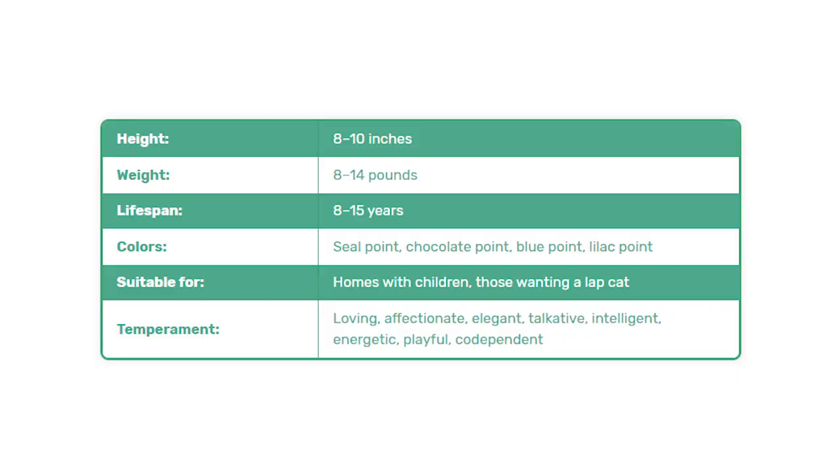Now that we know all the different types of Siamese cats, let's take a look at their traits, temperament, intelligence, and some other interesting things. Their average height is around 8 to 10 inches, weight is around 8 to 14 pounds, and their lifespan is anywhere from 8 to 15 years. Their colors can range from seal point, chocolate point, blue point, or lilac point. They're suitable for homes with children and those wanting a lap cat. Their temperament is loving, affectionate, elegant, talkative, intelligent, energetic, playful, and codependent.